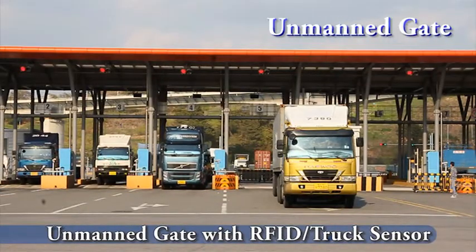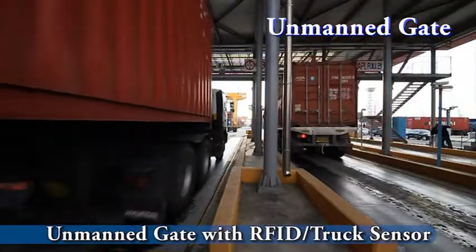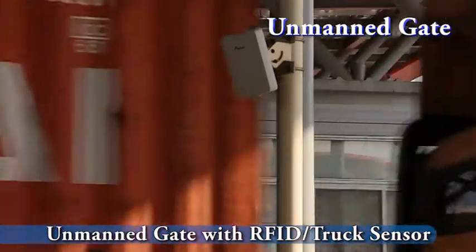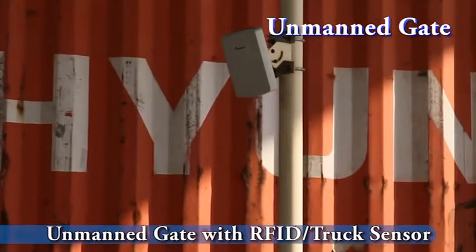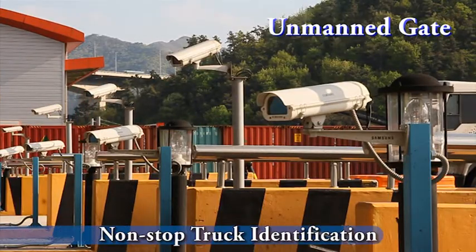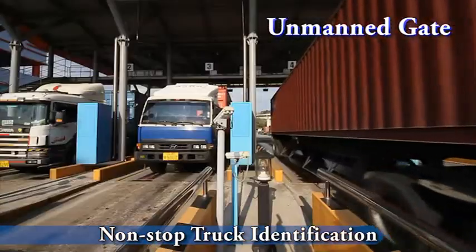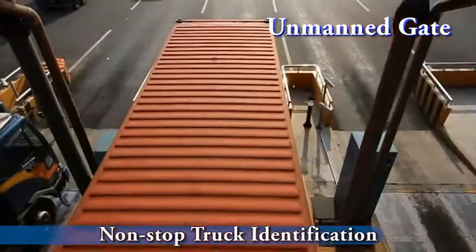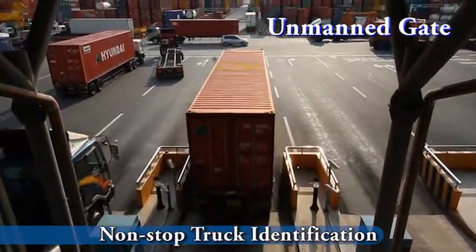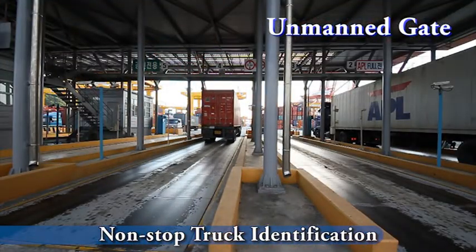With an RFID reader and RFID tag on the truck window, HiTops system identifies the incoming truck at the gate and then an ATM prints out a slip for the driver. When a truck sensor senses an incoming truck, it automatically wakes up the RFID reader for non-stop truck identification. This swift procedure of truck entry dramatically saves time at the gate, reducing turnaround time in the terminal.